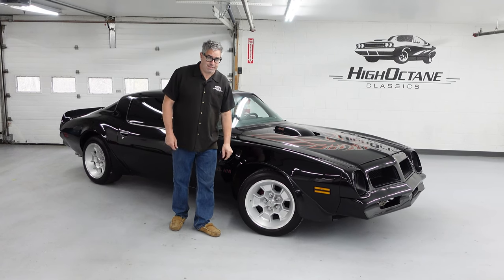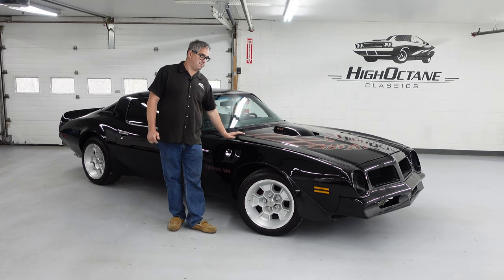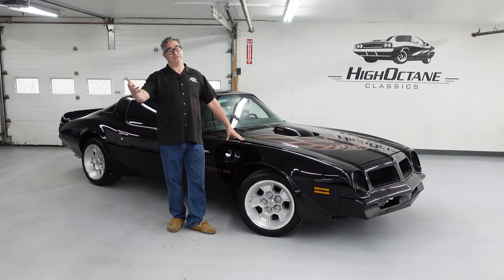Steve Mignotti here at High Octane Classics in Auburn, Massachusetts, doing another high-octane walk-around with a 1976 Pontiac Firebird Trans Am.